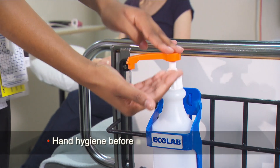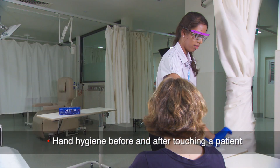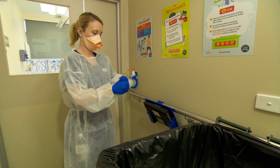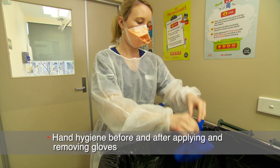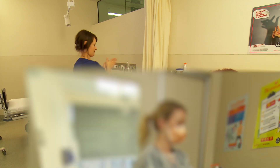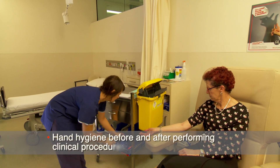hand hygiene before and after touching a patient, before and after applying and removing gloves, and before and after performing clinical procedures.